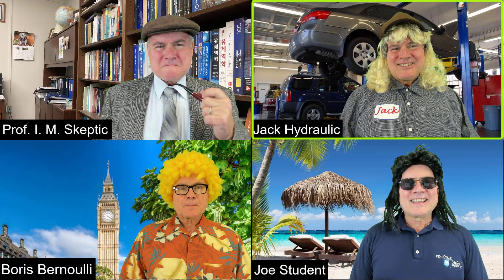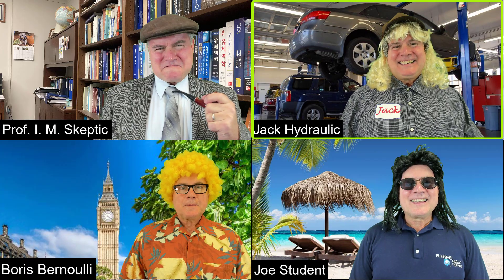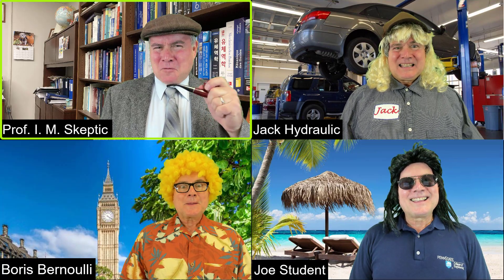Thanks, Professor. That was a very uplifting presentation. There's no room in my class for humor. Sorry, sir.